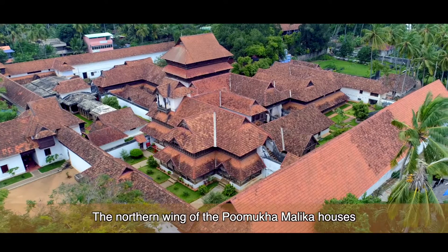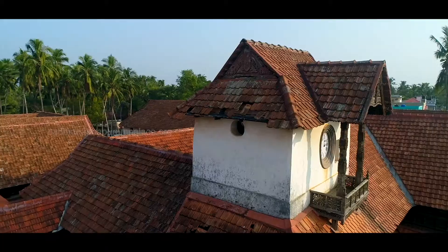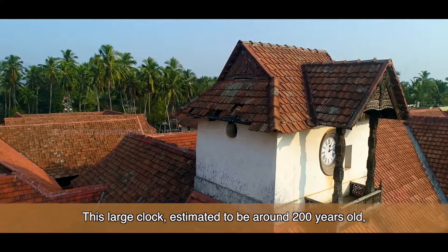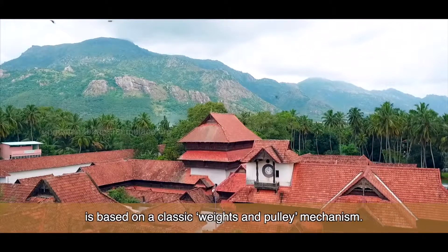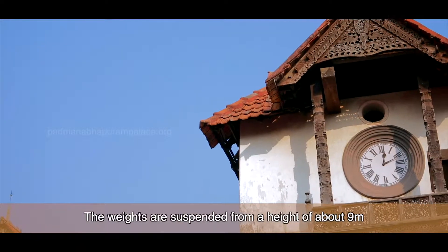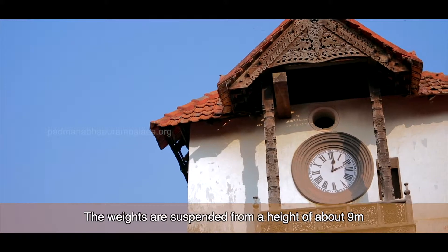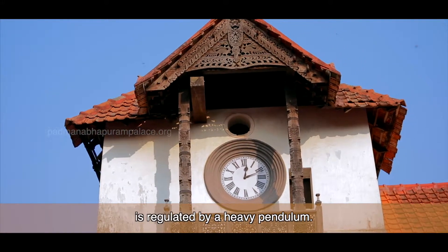The Northern wing of the Pumakhamalika houses the Manimeda, or the clock tower. This large clock, estimated to be around 200 years old, is based on a classic weights and pulley mechanism. The weights are suspended from a height of about 9 meters, and the functioning of the clock is regulated by a heavy pendulum.